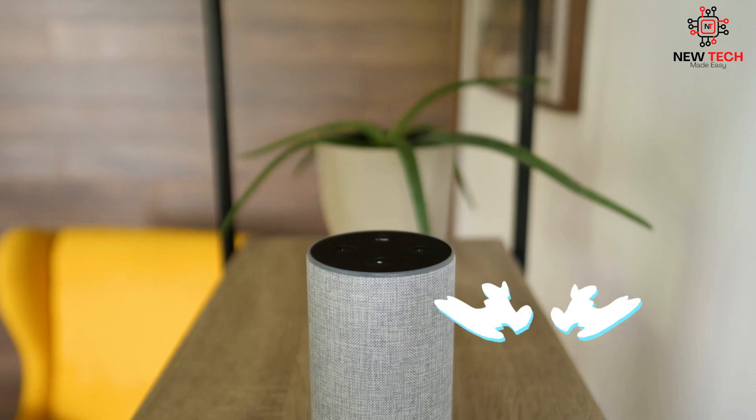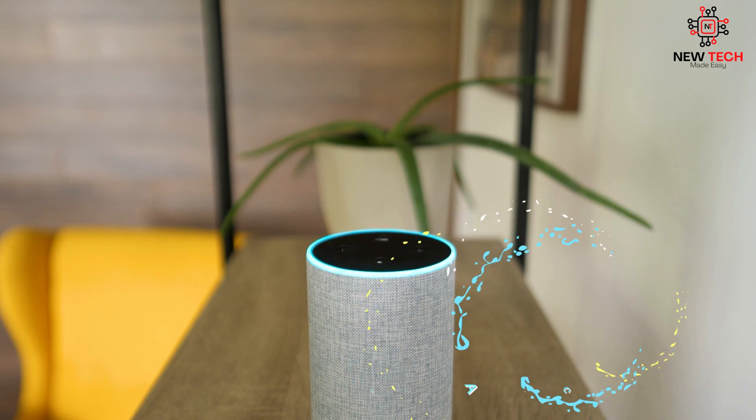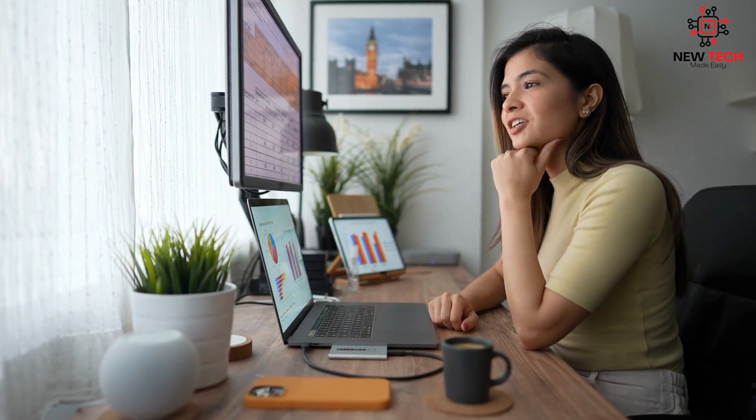First up, voice command control. Devices like Amazon's Alexa, Google Home, and Apple HomePod. You can use your voice to control everything from the lights to the temperature to your favorite music. It's like having a personal assistant on call 24/7, ready to do your bidding.